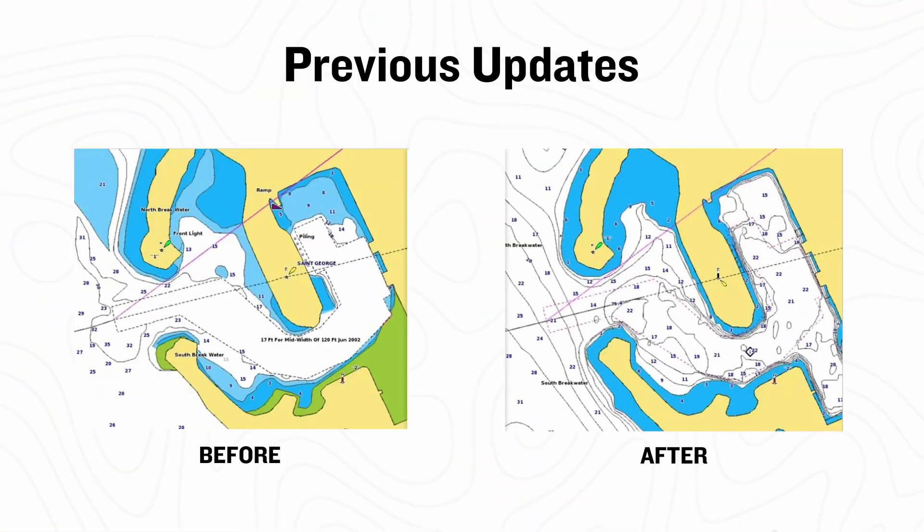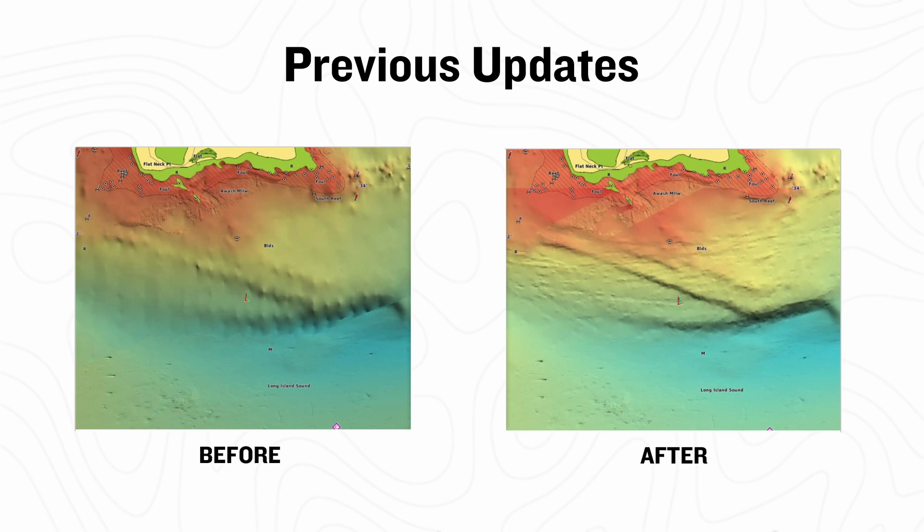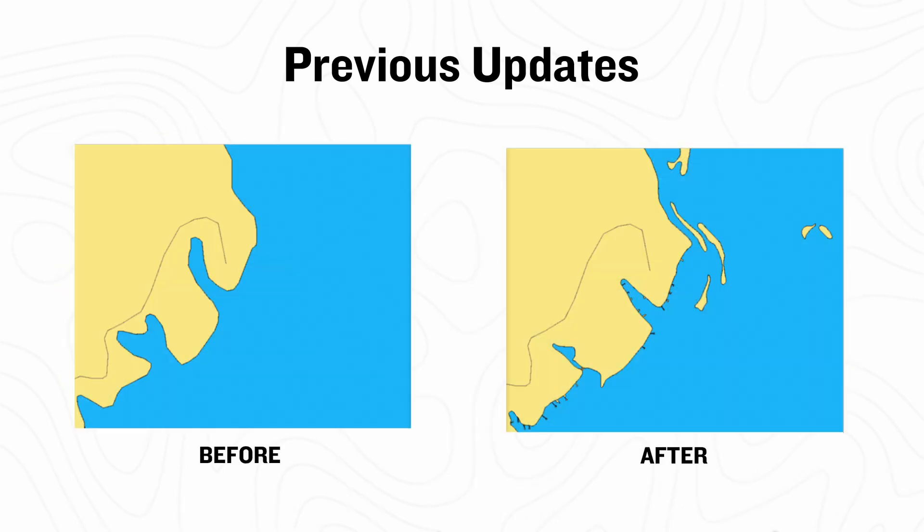Once that year is up, I'll still be able to take full advantage of any mapping built into my device. However, I'll lose out on those daily updates that provide valuable information like navigational aids, coastline updates, new marinas, jetties, and much more.